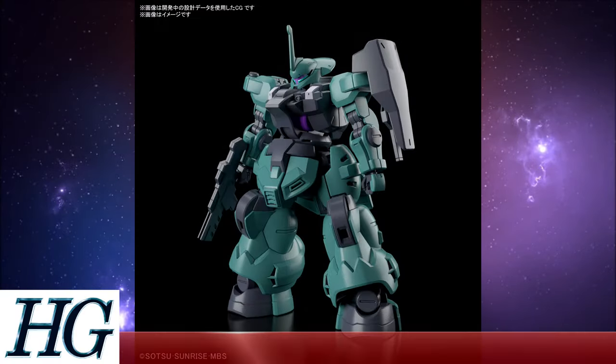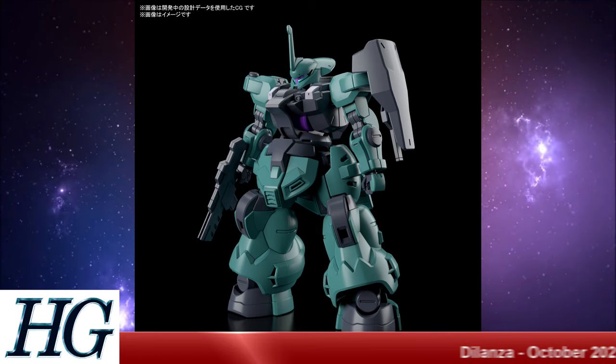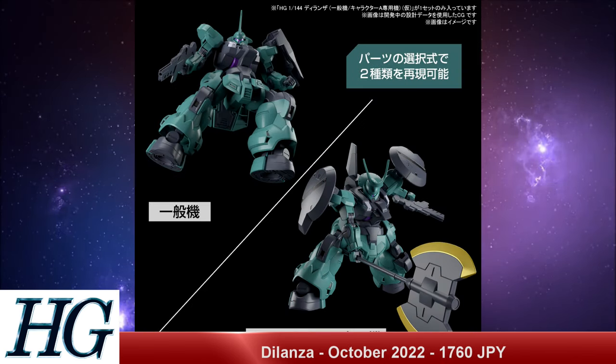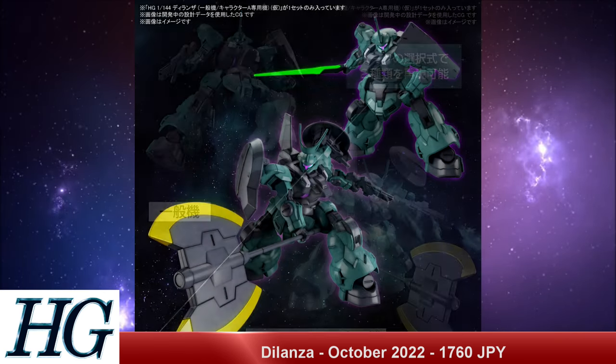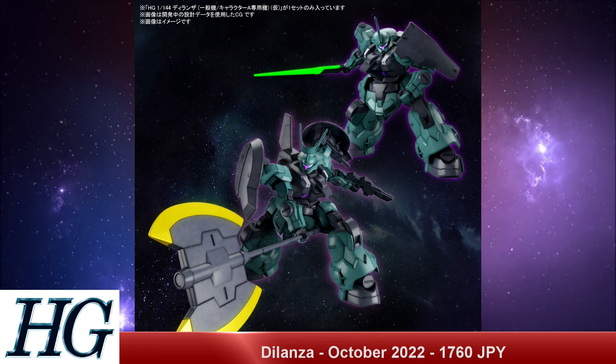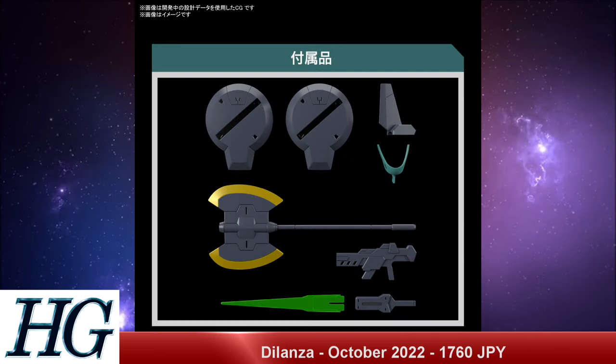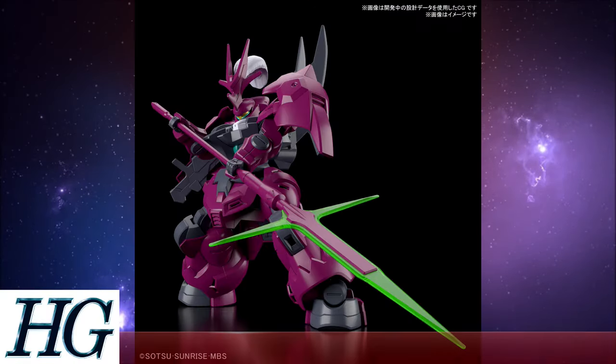We also have the High Grade 1/144 scale Dilanze with a release date of October 2022 and a price tag of 1,760 Japanese yen. This Gusion-vibe-giving grunt suit is just that — a grunt suit. While that may not be 100% confirmed, there is a commander type version, so we can assume this is a grunt suit from a different faction or developed by a different corporation than Ochs Earth. It's also designed by a different mechanical designer, so visually it's quite different.